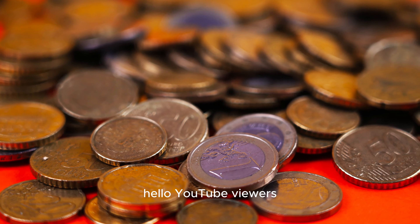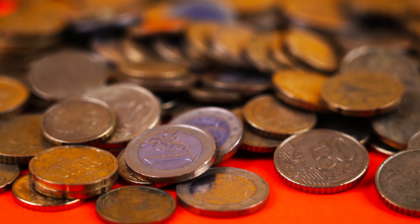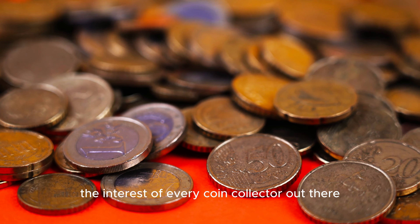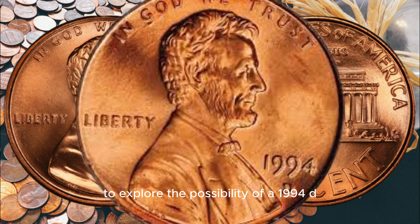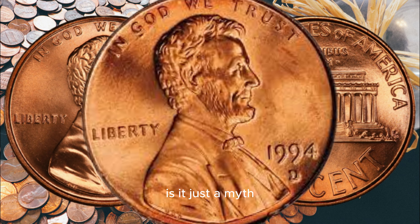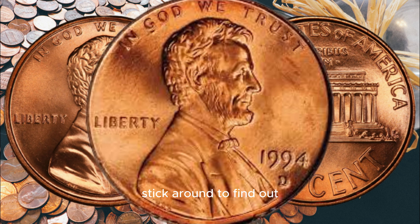Hello, YouTube viewers. Welcome back to my channel AF Coins World. Today, we have a fascinating topic that's going to pique the interest of every coin collector out there. We're diving into the world of numismatics to explore the possibility of a 1994 D Lincoln penny worth millions. Is it just a myth or a hidden treasure waiting to be discovered? Stick around to find out.